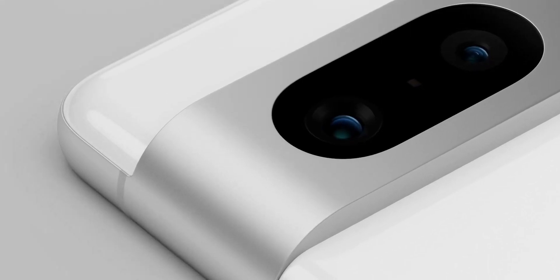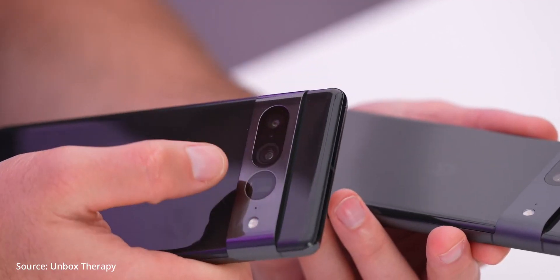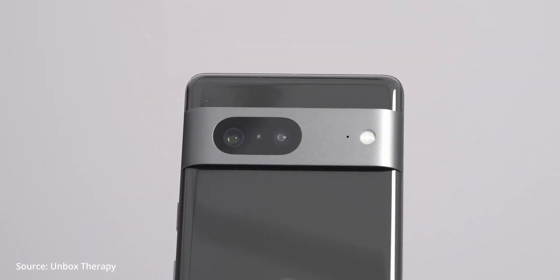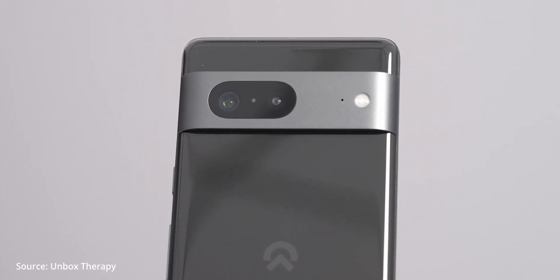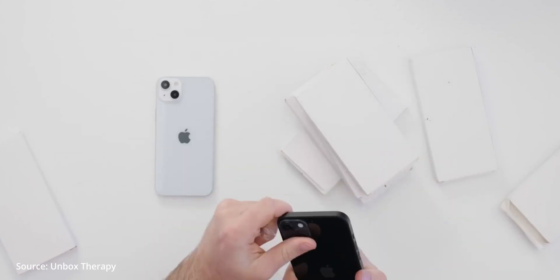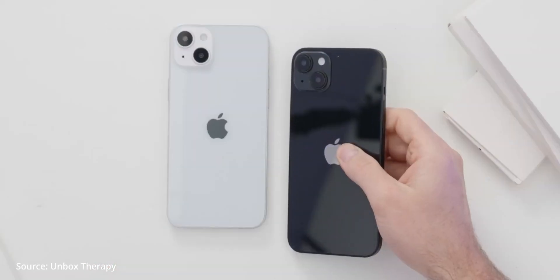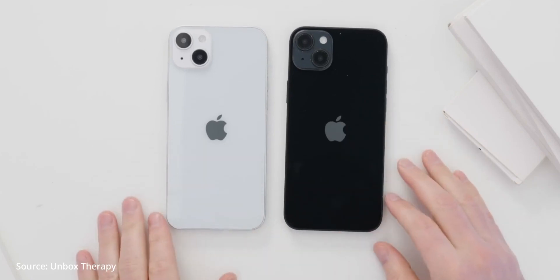First up is the design and build quality. As talked about in my previous video, the build quality is going to be similar on both phones. Much like the Pixel 7 Pro, I would have to give the design win to the Pixel 7 due to its uniqueness and bold design. The iPhone 14, on the other hand, is exactly similar to the iPhone 13. Hence, the Pixel 7 easily wins this category.